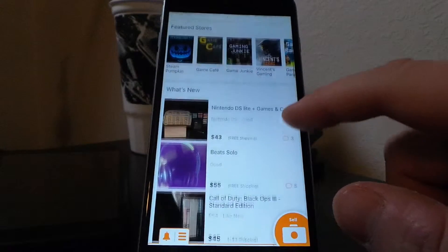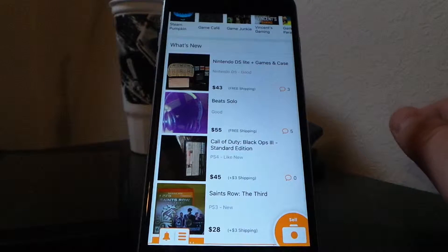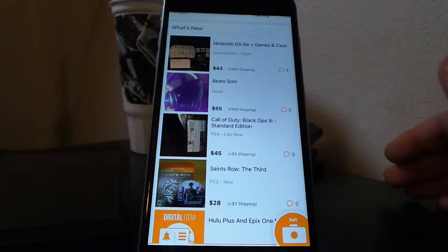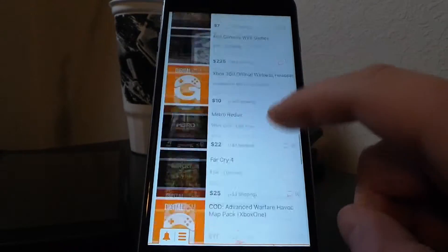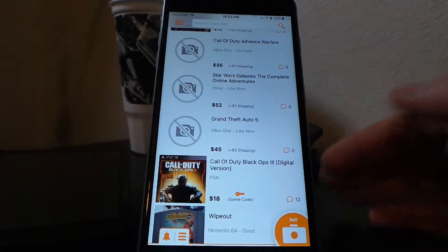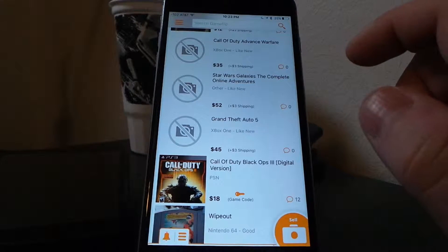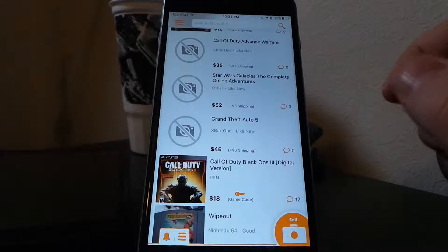Down here is the 'What's New' section. This is where everything ever posted on GameFlip will show up, and you can scroll through it. Even posts that you make will appear here. To start selling something, all you have to do is click the sell button at the bottom.